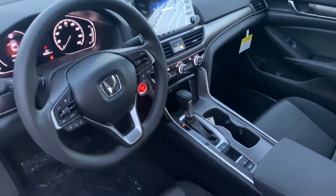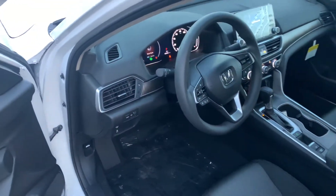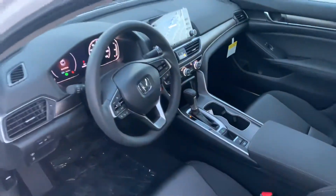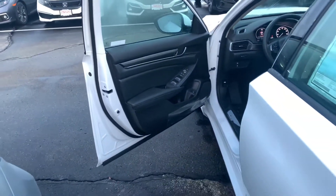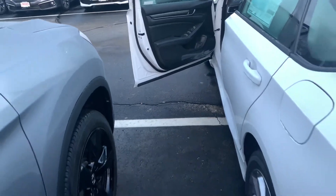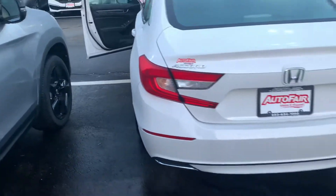You get remote entry with security system, push button start, and full LED headlights on the Accord. The LX comes complete with all the Honda Sensing safety features. You get adaptive cruise control, lane keeping assist system, collision mitigation braking system. You also get road departure mitigation warning and frontal collision braking warning. This vehicle can steer and brake automatically under certain conditions, part of the driver assist technology in the vehicle.